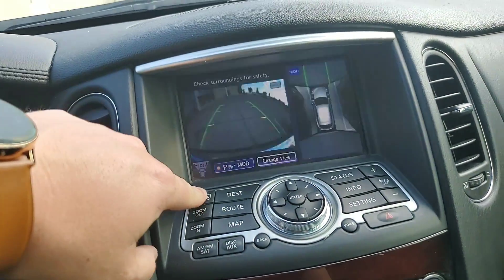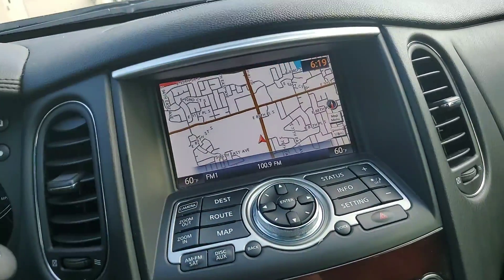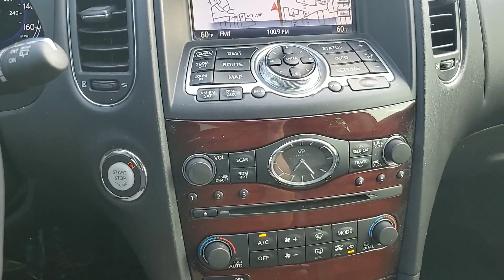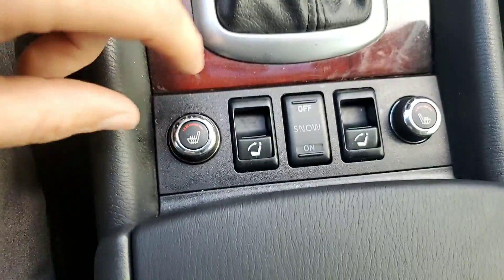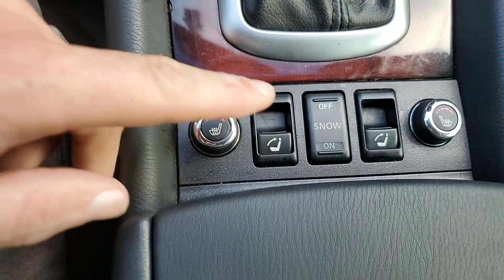It does have navigation and your surround view monitor, as well as your heated seats. It's got the power lift for your back seat, so if they're folded down, you can lift them up with that button right there.